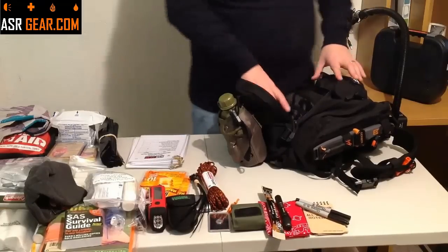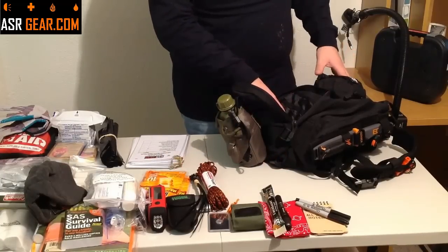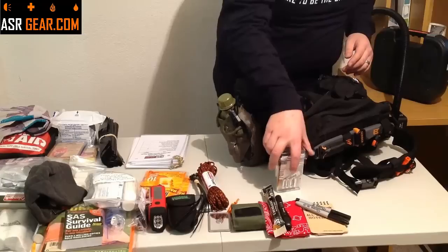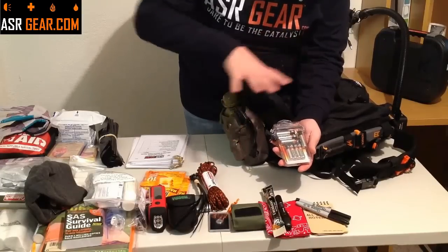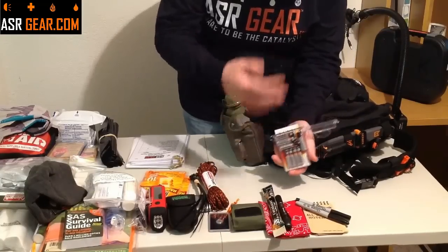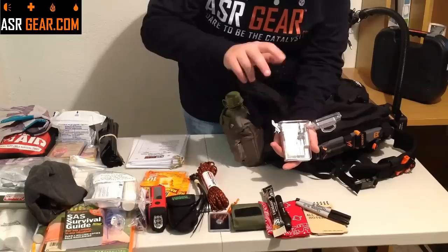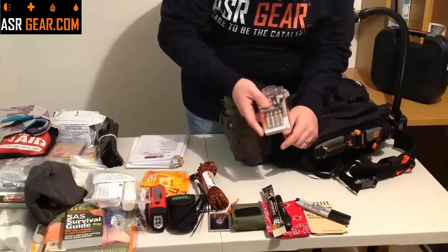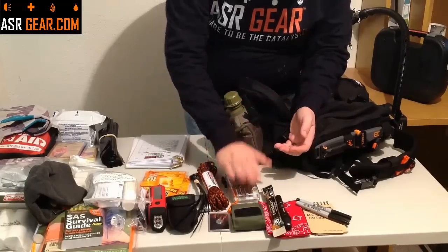There are some things in this bag that take batteries. The Terralux light takes two AAAs, and there are a couple other lights that will take batteries too. So we're going to solve that problem with our battery pack. There are enough batteries in here for everything in this pack that takes batteries, and this is a dry box so it stays dry — because batteries and moisture do not get along. There are enough batteries to run everything in this bag from start to dead three times.